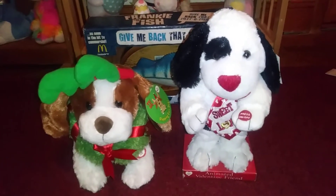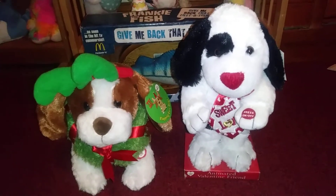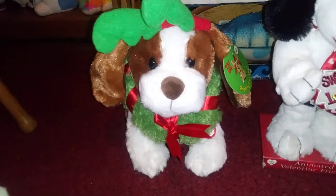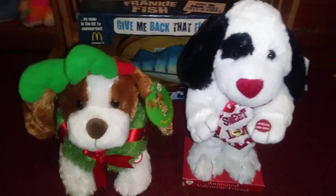I took a picture of every single item I saw, except one of them. Since I bought this one, I can show you this one. So let's get started.